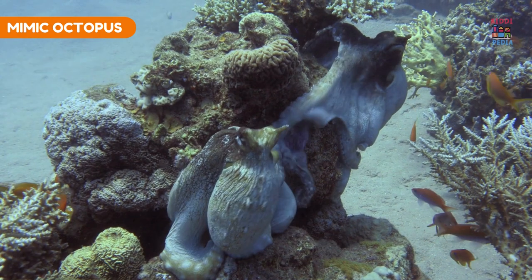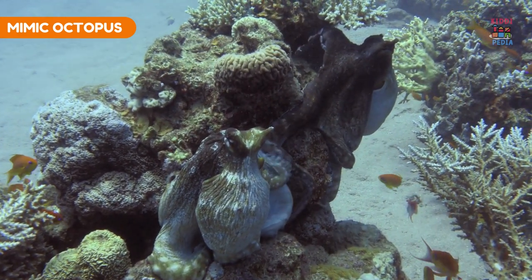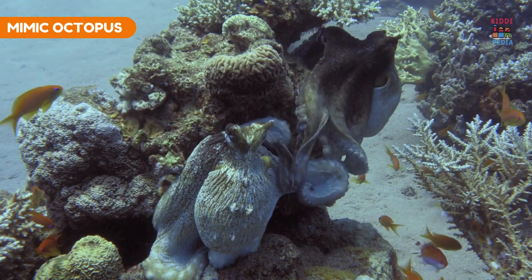Mimic octopus. Mimic octopuses can imitate the appearance and behavior of other marine animals for camouflage.